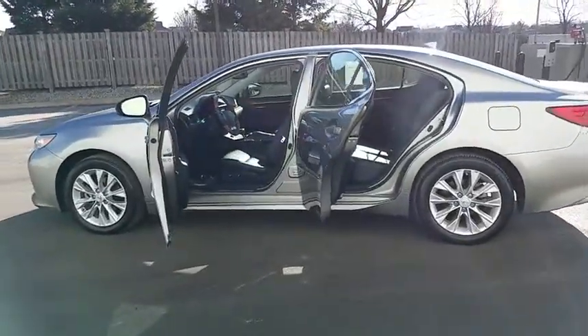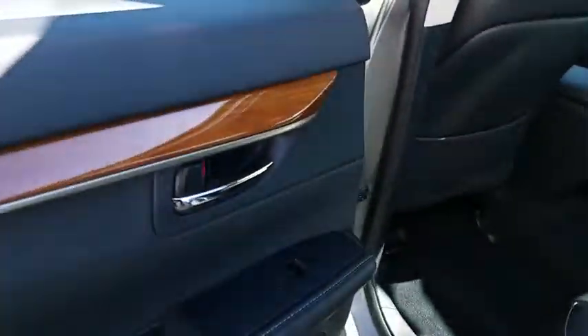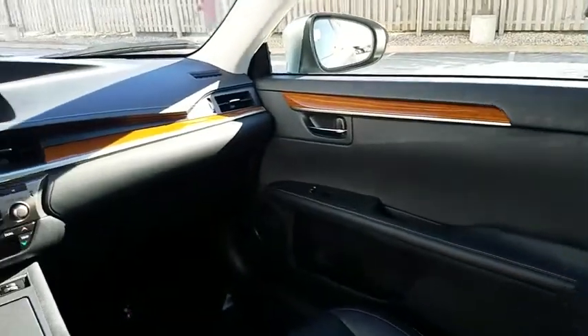This vehicle has less than 20,000 miles. Here are some of this vehicle's great options: leather seats, ParkSense Park Assist, body side moldings. Come take a test drive today.